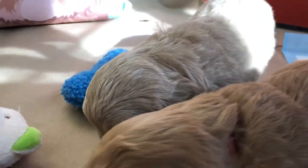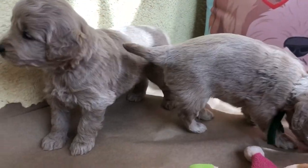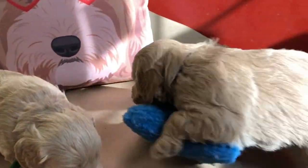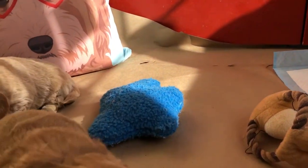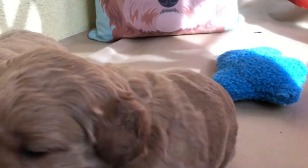Hello, good morning! Say hi, babies! We're here with Snowflake and Burton's F1 mini English Goldendoodle babies. They are four weeks old.